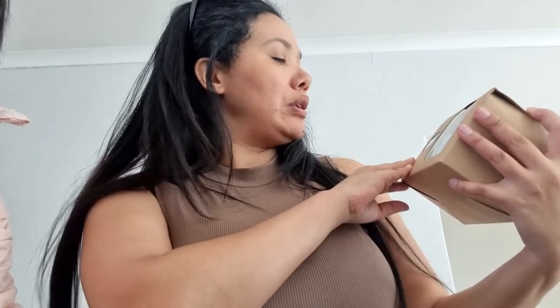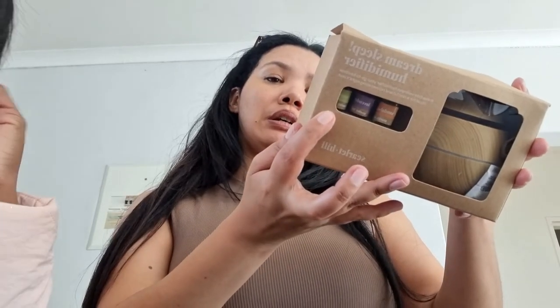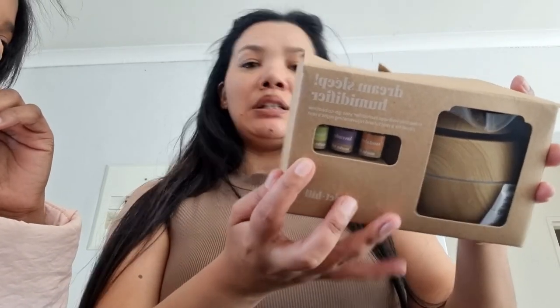I also bought a humidifier at Mr. Price. I've been looking for one but every time I go to the shop I keep forgetting to buy it. When we went to Mr. Price I saw one — it was R160 at Mr. Price. It's the Dream Sleep Humidifier and you get three fragrances in here as well — lavender, lemon, and sandalwood. I'm going to try it out now.